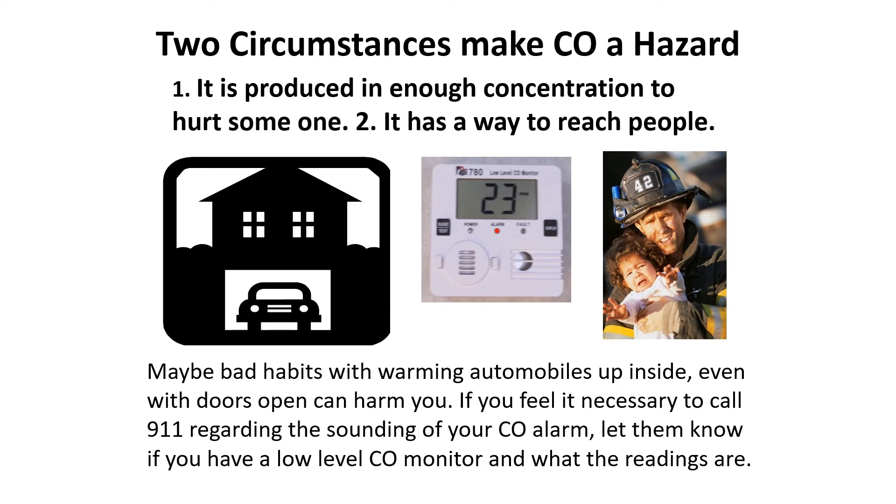Maybe a car is warming up alongside a house and the exhaust is blowing up against the siding or near a door or window. If you don't believe it, you can test the situation for yourself with a 780 low-level CO detector.